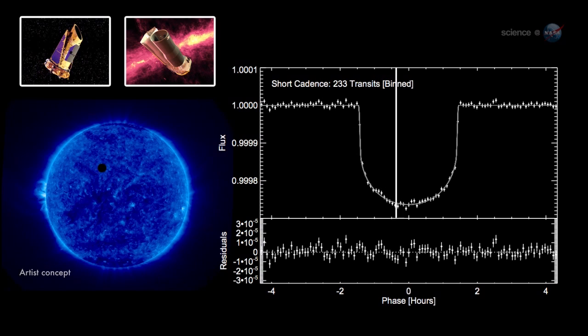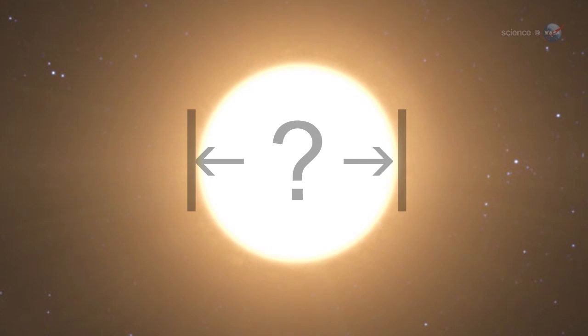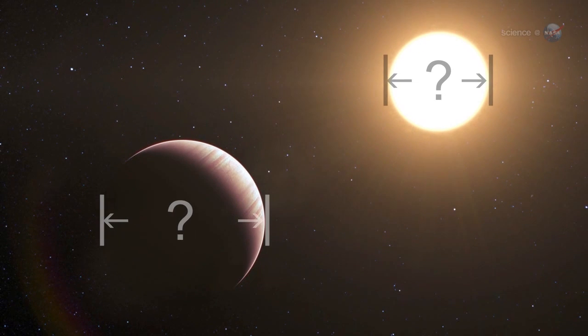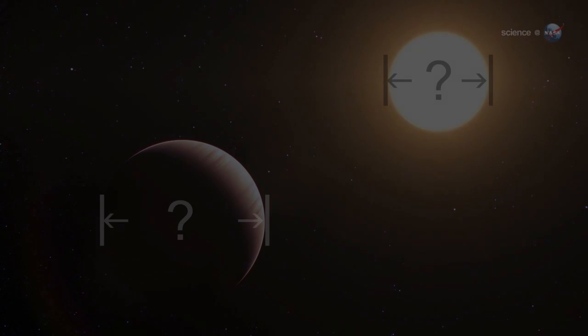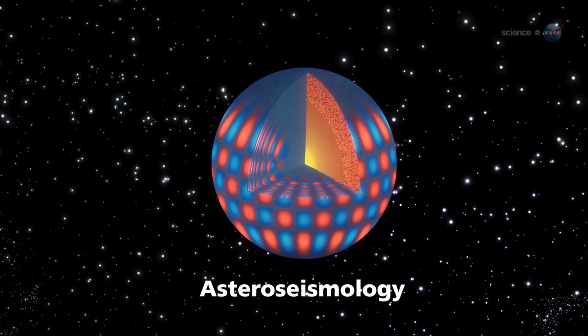Ballard then knew that by looking carefully at the light curve, she could calculate the size of the planet relative to the star. At that point, the only missing piece was the diameter of the star itself. "The precision with which we measured the size of the planet is linked directly to our measurement of the star," says Ballard, "and we measured the star using a technique called asteroseismology."